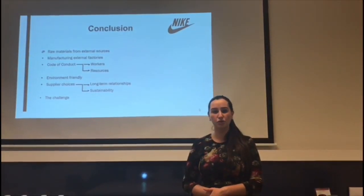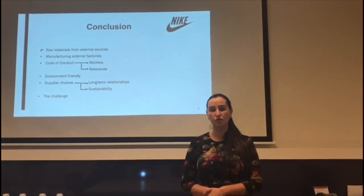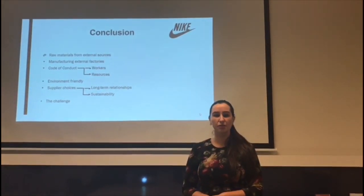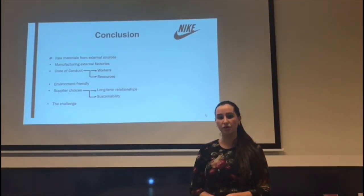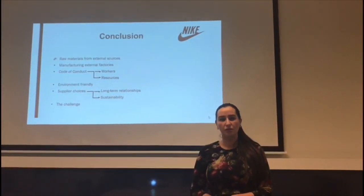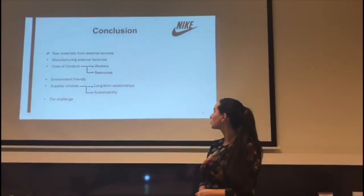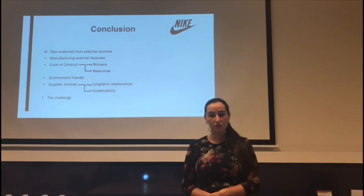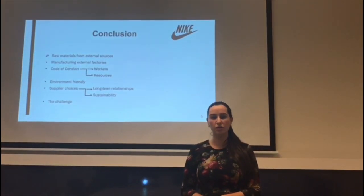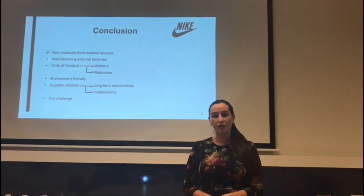This presentation covered the purchasing process of Nike, the international market leader in sports products. Raw materials such as foam and rubber are purchased from external sources, and manufacturing takes place in external factories. The Nike code of conduct guarantees worker welfare and responsible use of resources. Supplier choices are motivated by long-term relationships, mutual respect, and commitment to sustainability. Nike successfully fulfills customer needs while respecting environmental values and supporting healthier lifestyles. Thank you for your attention.